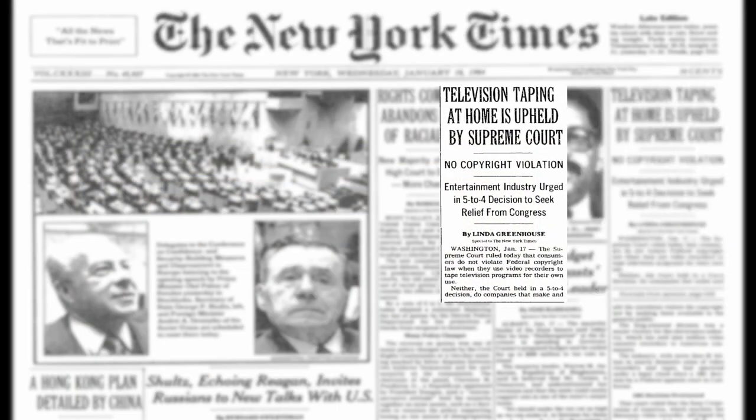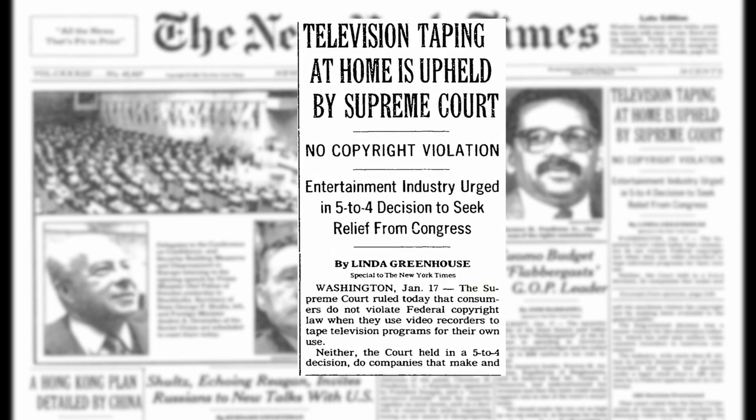It all came to a head in a Supreme Court case, Sony Corporation of America vs. Universal City Studios, where five justices allowed home recording. Although Sony won this court battle,